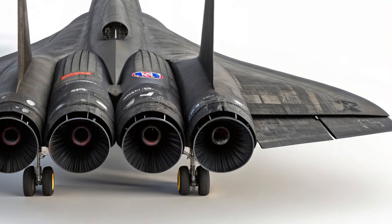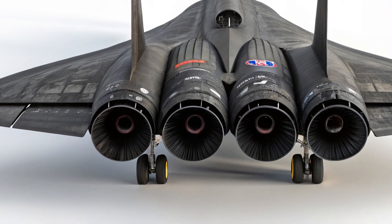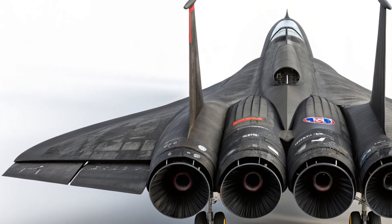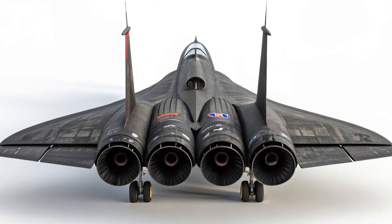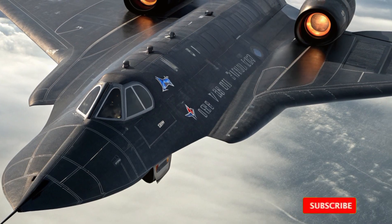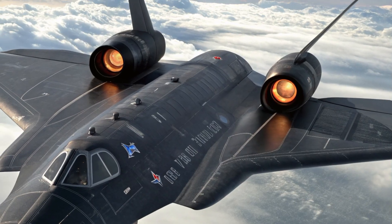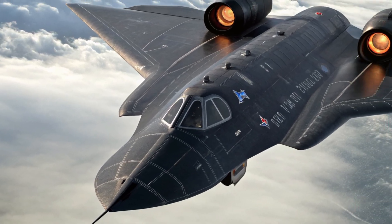What do you think about the SR-71 cockpit? Can you imagine flying at three times the speed of sound while looking at those controls? Let me know your thoughts in the comments below. If you enjoyed this deep dive into aviation history and technology, don't forget to like, subscribe, and hit the bell icon so you don't miss more videos on the world's most legendary aircraft. Thanks for watching, and I'll see you in the next one.